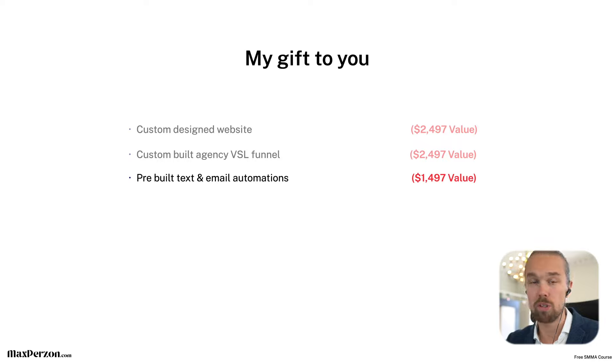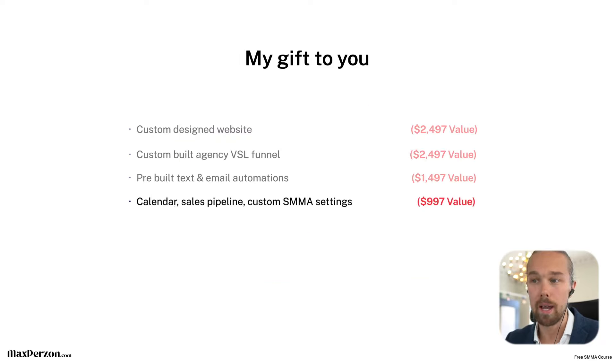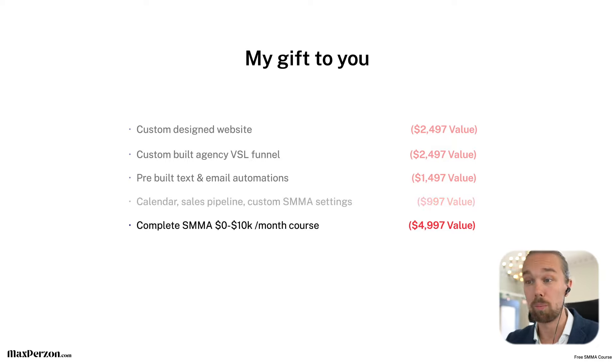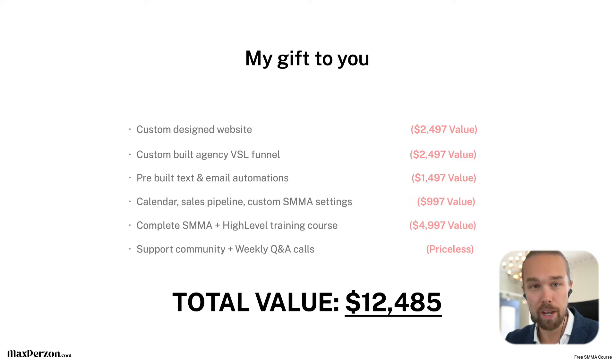We've also pre-built text and email automations you can import into your account immediately, worth at least $1,500. We've also custom-designed all the SMMA settings for the calendar and sales pipeline — giving all that away for free. I've spent thousands of dollars finding the best settings and over $100,000 joining different courses to learn all the best details. A complete SMMA course like this — helping people go from zero to $10,000 per month — I could easily sell for $5,000, and honestly could charge $10,000 to $15,000. I'm giving it away for free. And there's also a supporting community and weekly Q&A calls inside the course for everyone going through it, potentially twice a week. Total value: over $12,000.